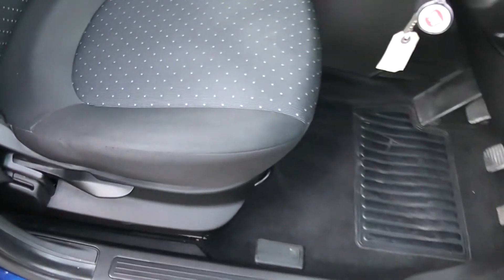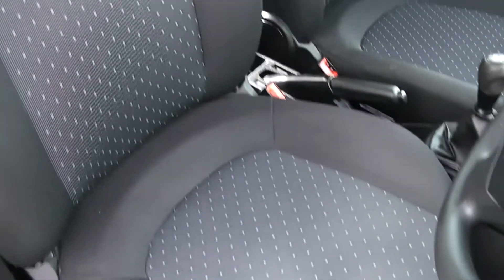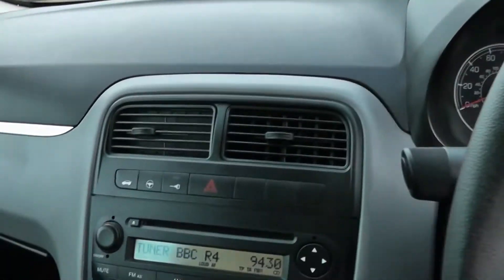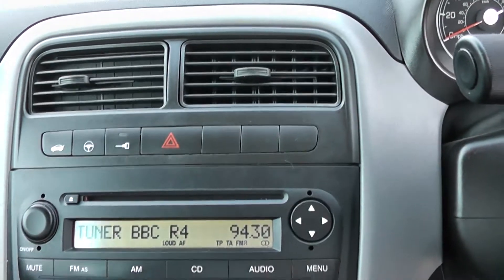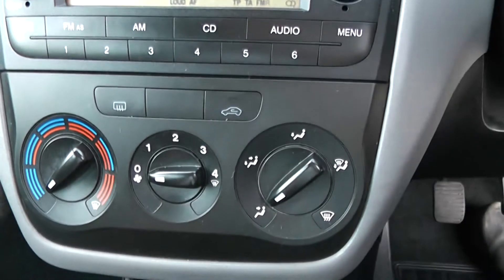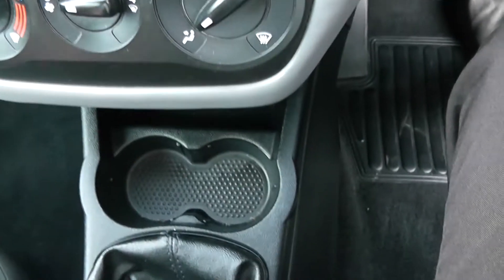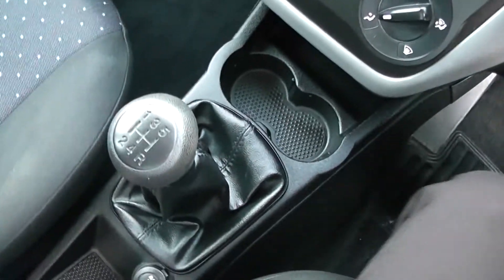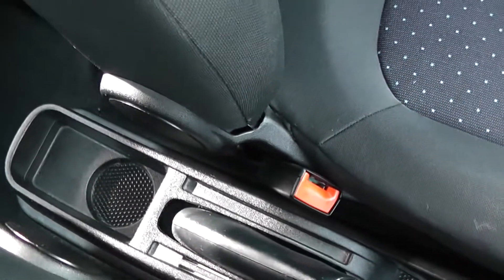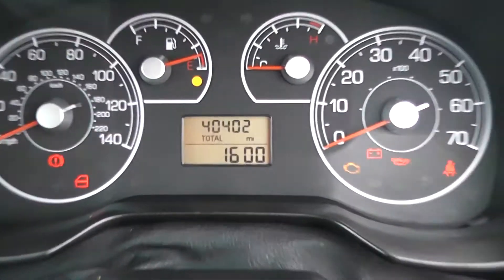Height-adjustable driver's seat, all very clean, no rips or tears. Moving into the car, on the center console we have a CD radio, moving down to the ventilation controls and space for cups. It's a five-speed manual, with a charging point for your mobile devices and some extra storage.